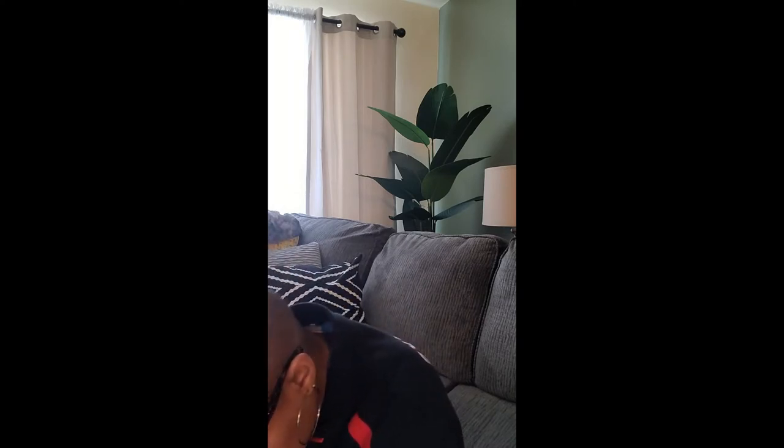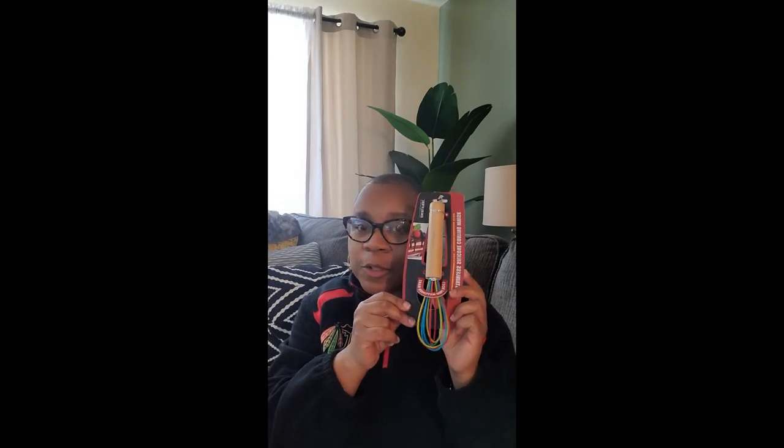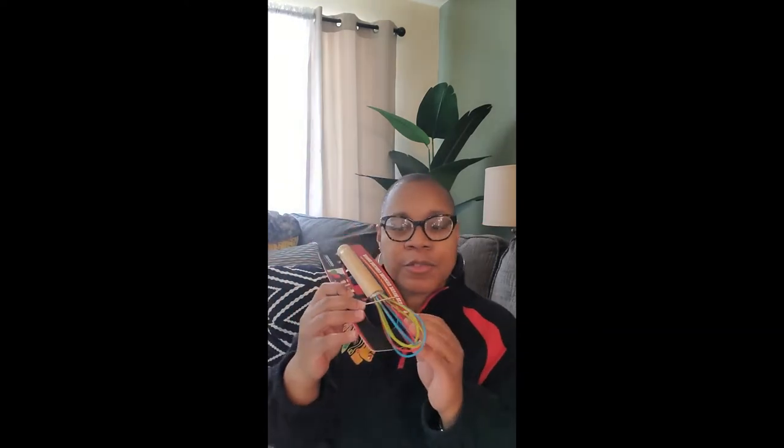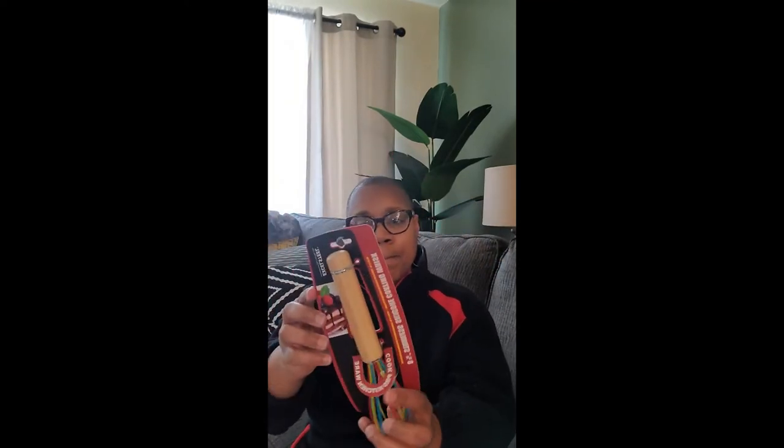I went to Home Goods yesterday. I like to go when it first opens so I can get in and get out. First I got a whisk — I didn't have one; I think I threw out my old one when I moved. This one is cute, small, with multi colors. It's an 8 and 3/4 inch stainless silicone-coated whisk by Excel Steel. Very nice. This was $2.49.